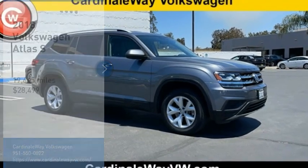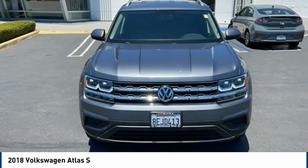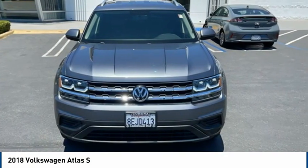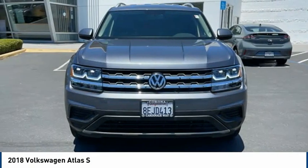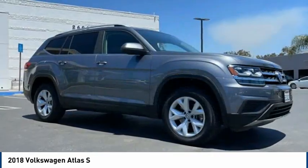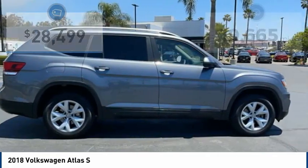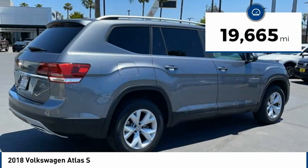Stop by and take a look at the 2018 Atlas. The Volkswagen Atlas provides you all the flexibility you'd expect from a crossover vehicle with three rows of seating. The Atlas also features the latest in audio and safety technologies and is priced below $30,000. This vehicle has less than 20,000 miles.